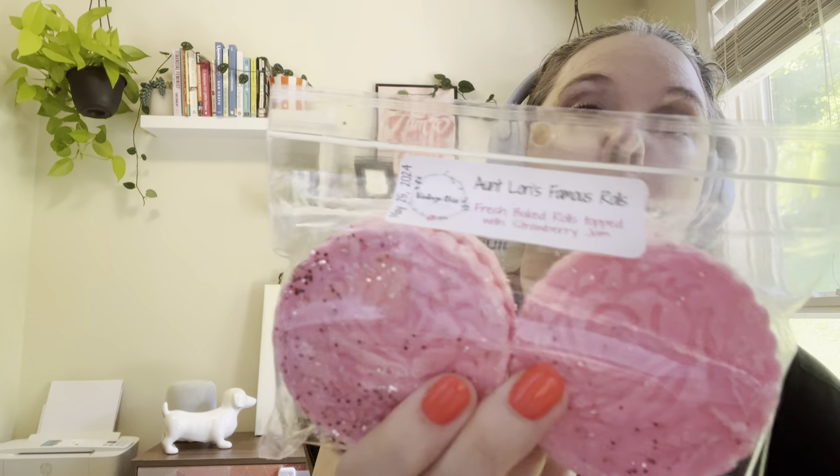The last coin pack is Aunt Lori's Famous Rolls — fresh baked rolls topped with strawberry jam. These are all poured in late May, around May 25th. It's a bread and jam scent — you don't get a lot of the rolls, just a little bit of the jam. Pretty light, so it's going to have to sit for a while. I hate that wax has to cure, but I have enough wax so it's fine.